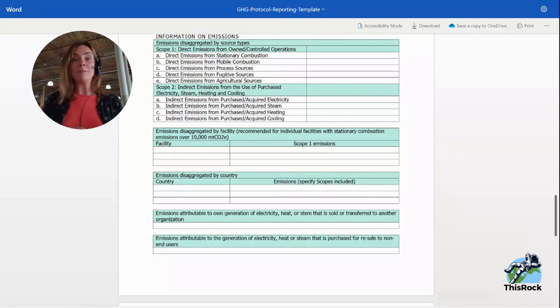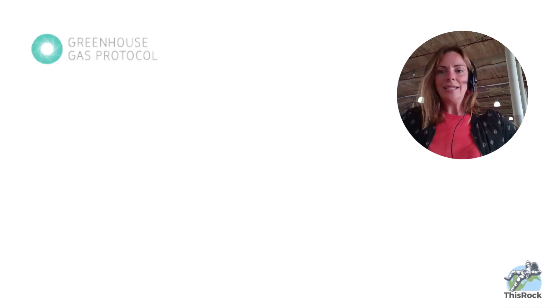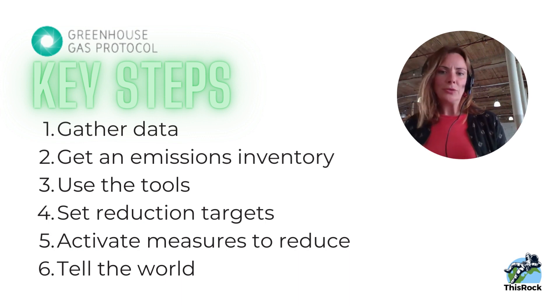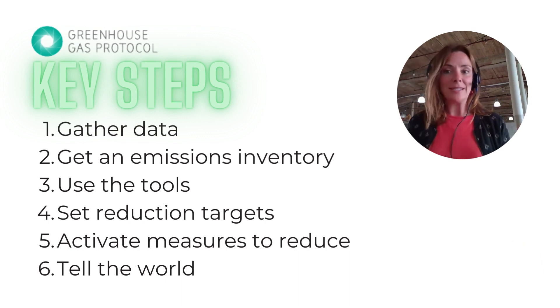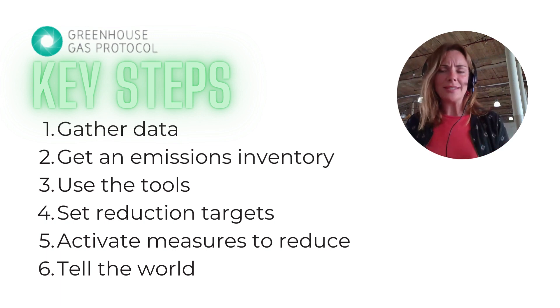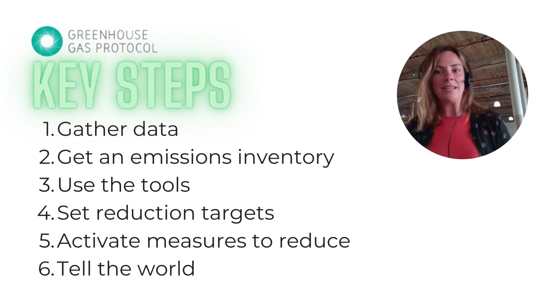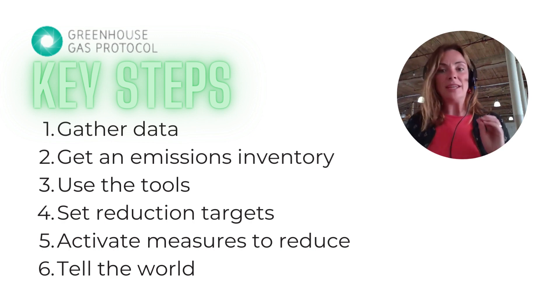Potentially you can talk about two or three initiatives your company has decided to roll out — like we're trying to drive less, travel for business less, or we've implemented electric vehicles. Lots of ideas out there. So here are those six steps again: number one is gather your data — scope 1, 2, and 3 if you're able to, source data is best. Two is do the emissions inventory — you'll need a couple of people, maybe a green committee. Number three is use those tools. Number four is set reduction targets. Number five is activate measures to do those things. And number six is the fun part — tell the world. Not greenwashy, not markety, but informational.